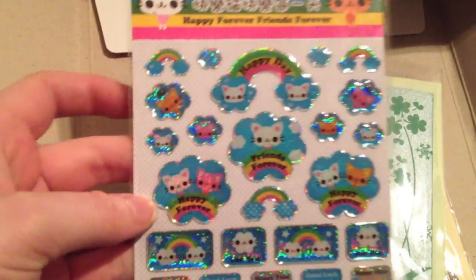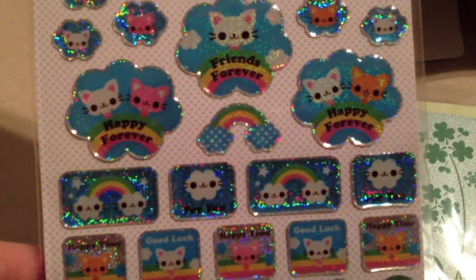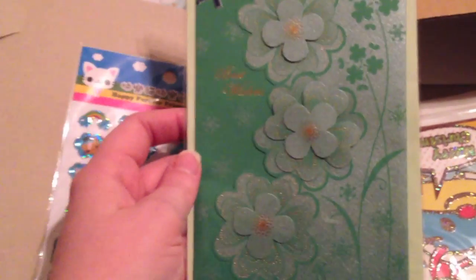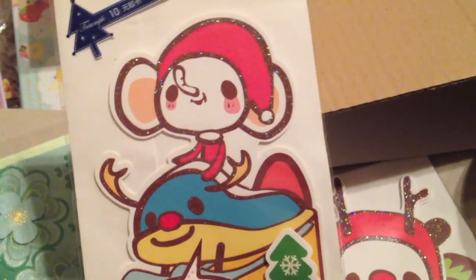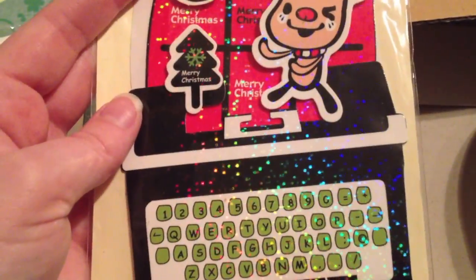Oh my gosh, these are so cute — I totally just got free stickers and they're really cute. 'Happy time.' Oh my gosh, these are adorable — they're little kawaii stickers. That is so nice. And this is a free card with clovers on it, it says 'Best wishes.' She gave a lot of free cards — that's really cute. And there are some cute, a little glittery typewriter ones too.